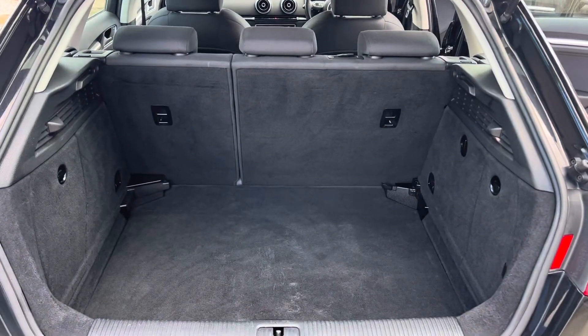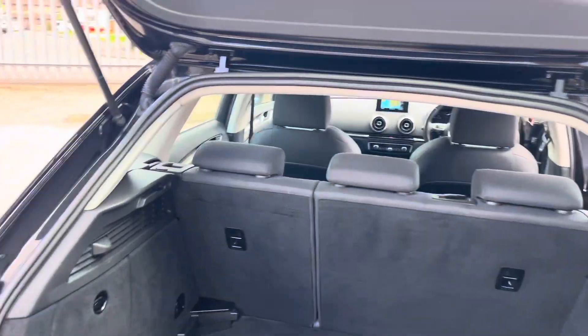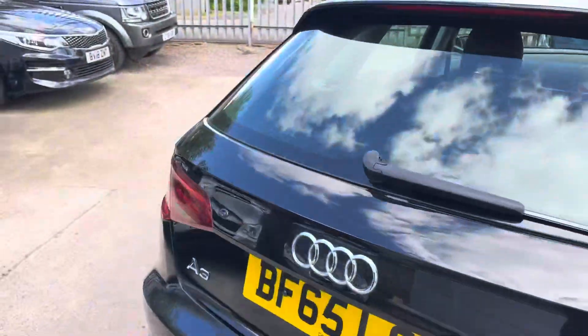It's more than big enough for your shopping, your suitcases, your dog, or whatever you want to put in there. I'm not one to judge.